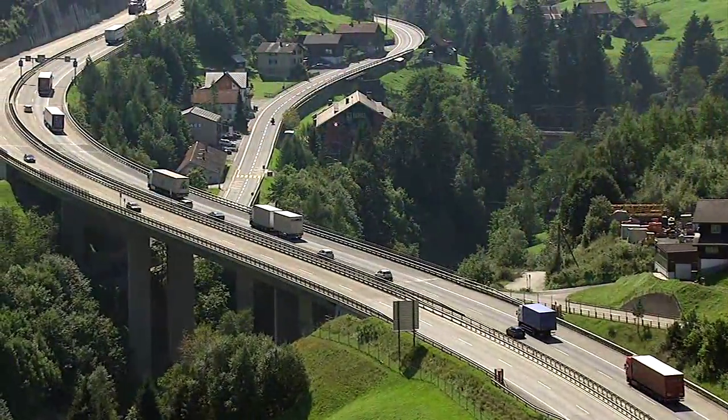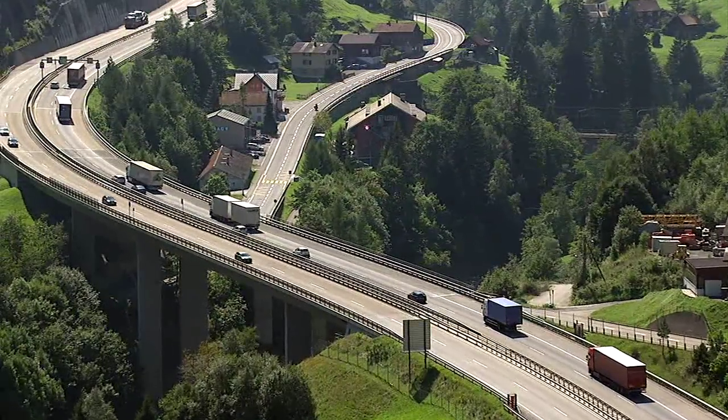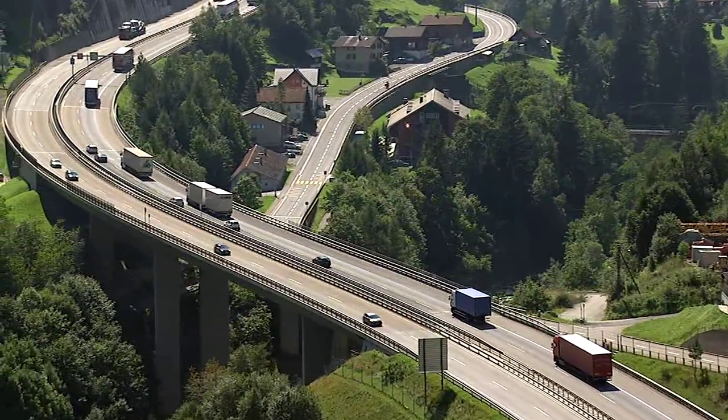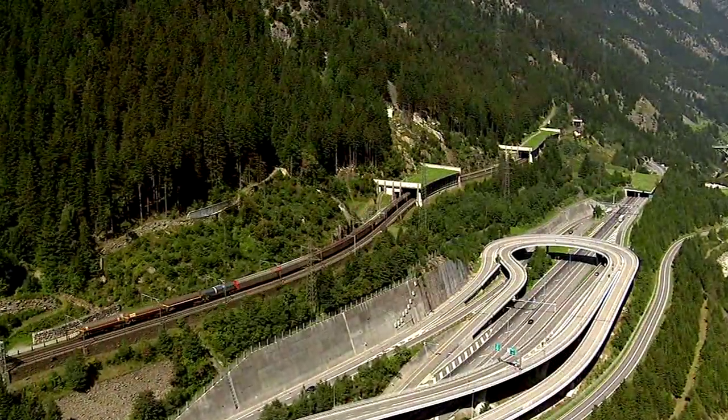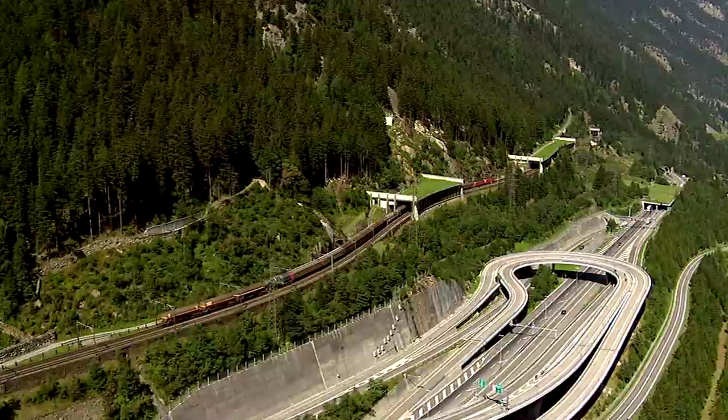The sensitive mountain environment is suffering under the constantly increasing transit traffic over the Alpine passes. Switzerland therefore wants to transfer as much goods traffic as possible off the roads and onto the railways.